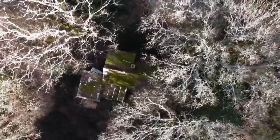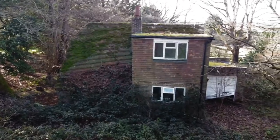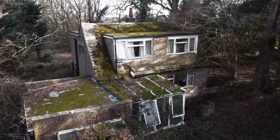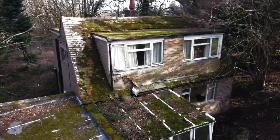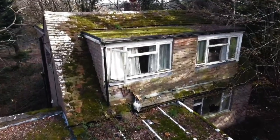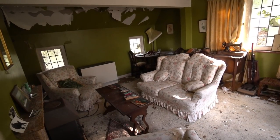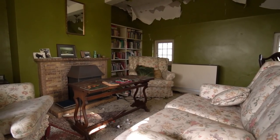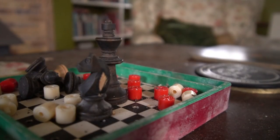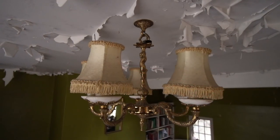In today's episode I head to this two-bedroom abandoned house hidden deep in the English countryside. When exploring the property I had no idea of the history of the building or of its former owners, but whilst looking around I found the names of the last occupants which I was then able to research. The last owner was an elderly man named Gerald - he lived here alone for some time after his wife passed away. The couple lived here for several decades raising their child and creating memories on this wonderful piece of land.